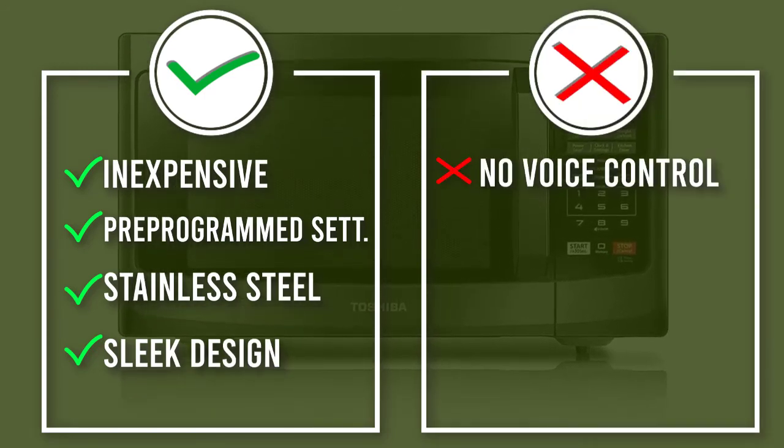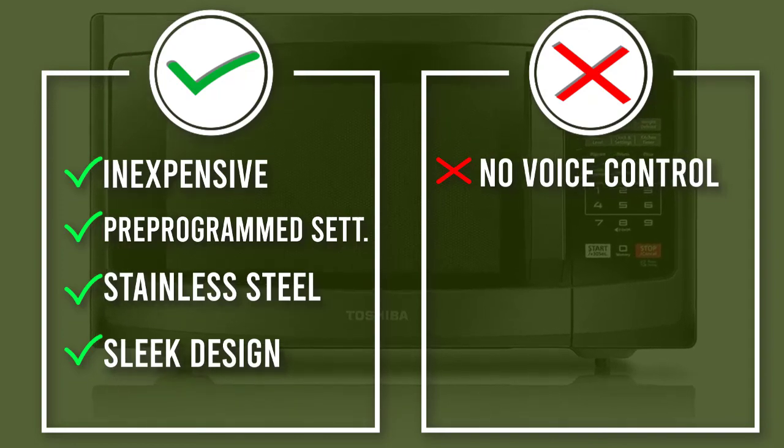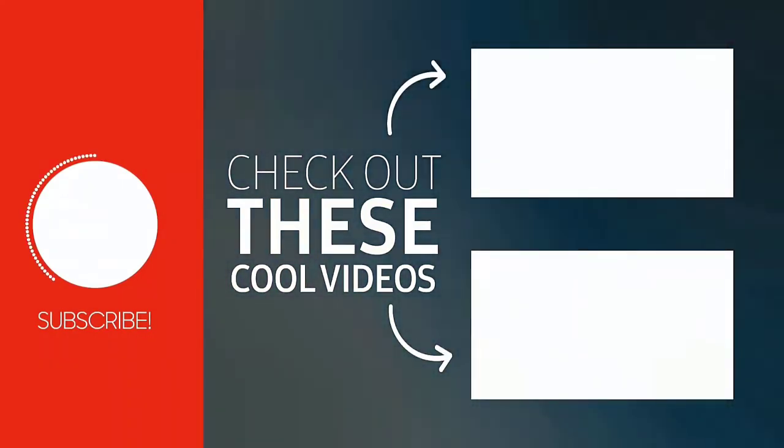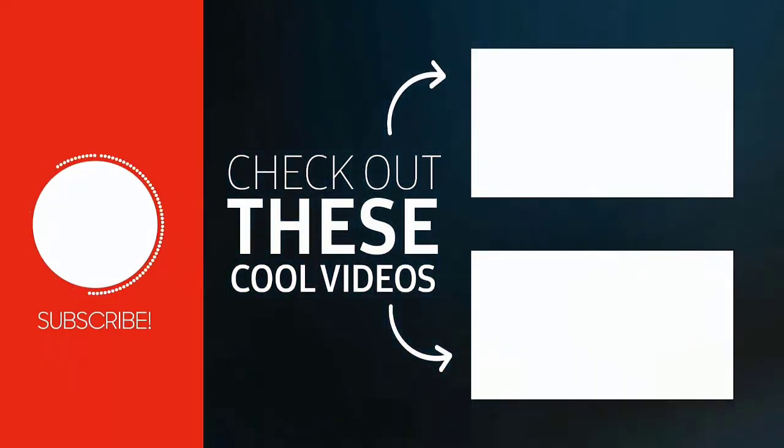Hope you liked our video and found your desired product. Thanks for watching — if you liked this video, please like, comment, and share with your friends. Thank you.